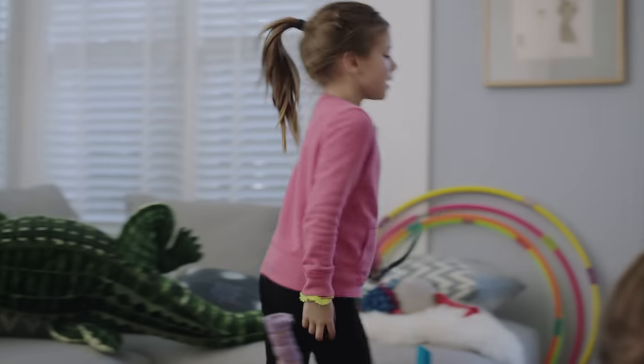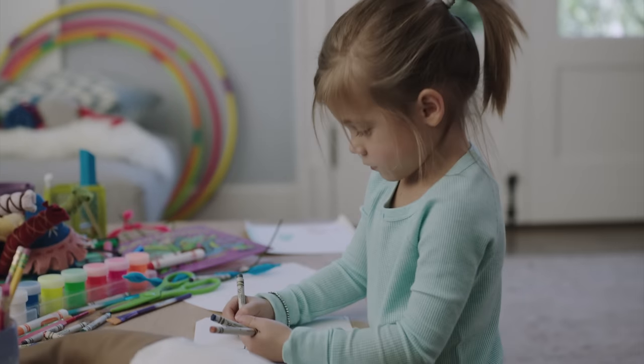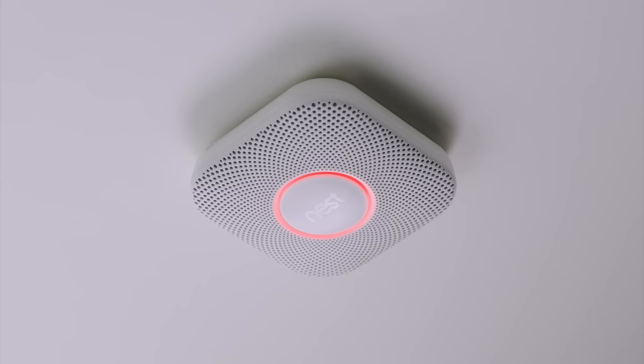Nest Protect tells you where the danger is, so you know what to do and where to go. Emergency — there's carbon monoxide in the living room. Move to fresh air.